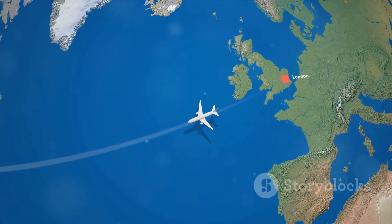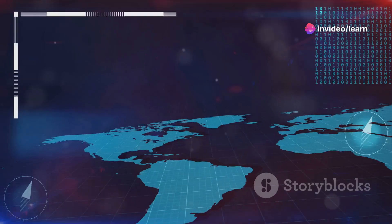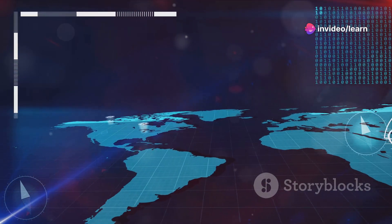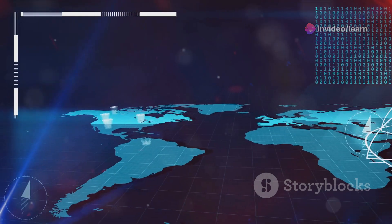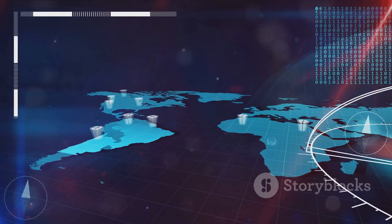But not all routes utilize the polar path. Flights from London to New York, for example, are more efficient along a different trajectory. It's all about finding the shortest, most efficient route, given the shape of the Earth and the starting and ending points of the journey.